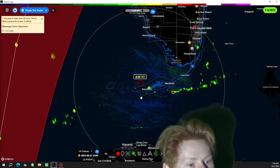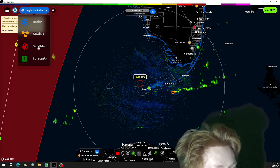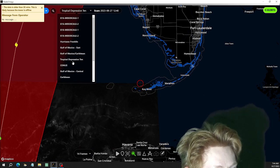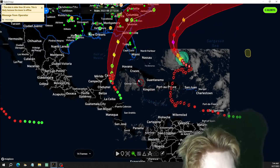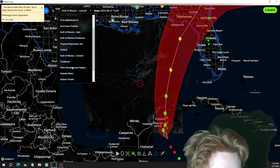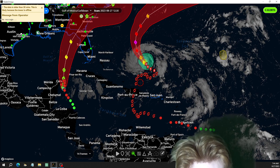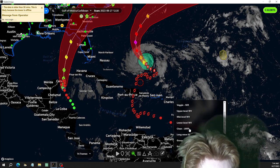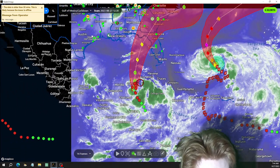This would be a lower-level view, not the upper levels. To see upper-level outflow you have to look at upper-level satellite. Let's look at the Caribbean and Gulf of Mexico upper-level water vapor — those are the various levels of the atmosphere.